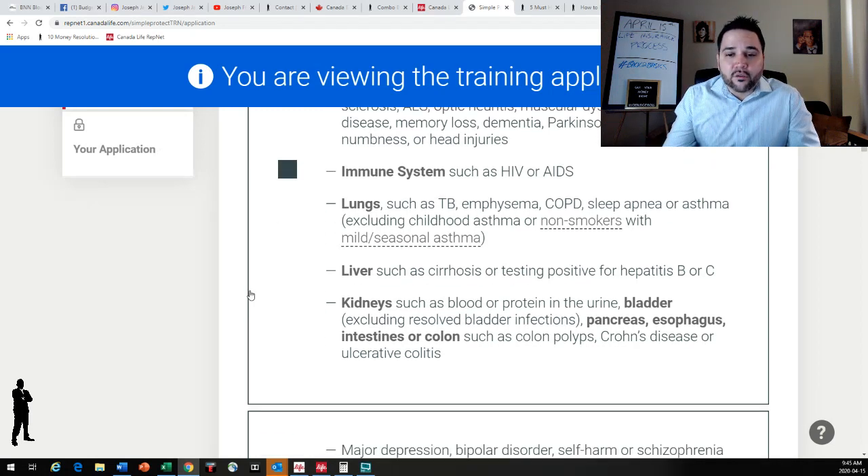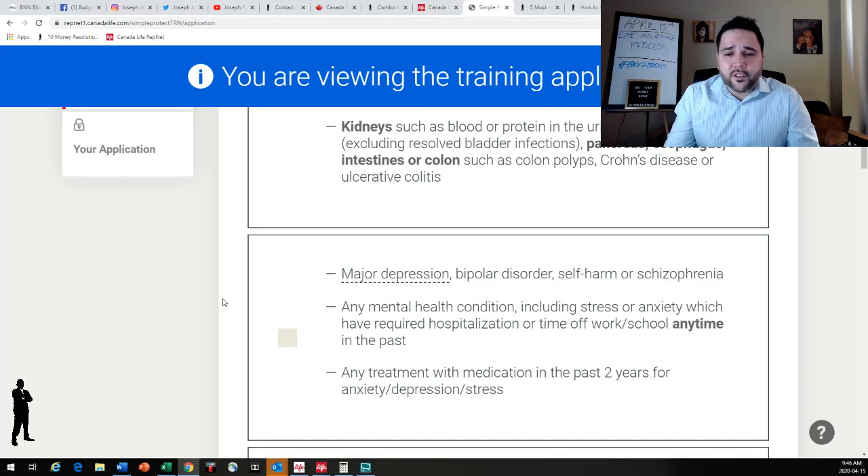Liver diseases such as cirrhosis or testing positive for hepatitis B or C. Kidney diseases such as blood or protein in the urine, bladder conditions excluding resolved bladder infections. Pancreas, esophagus, intestines, and colon, such as colon polyps, Crohn's, or colitis. This is where I would say yes because I have ulcerative colitis, so I wouldn't qualify for the no-medical insurance — I would have to go through a medical. If you answer no to all of those conditions, which the majority of people do, you move on to the next section.